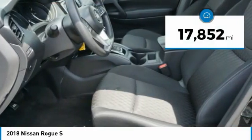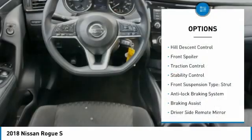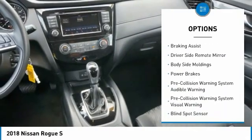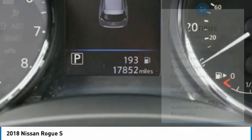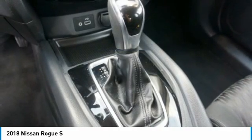This vehicle has less than 20,000 miles. Here are some of this vehicle's great options: hill descent control, front spoiler, traction control, stability control, front suspension type strut, anti-lock braking system, braking assist, driver's side remote mirror, body side moldings, power brakes.